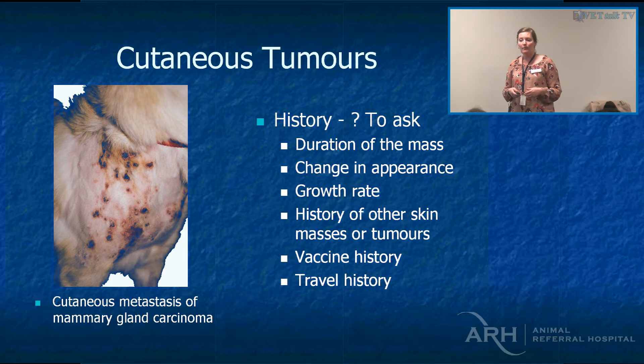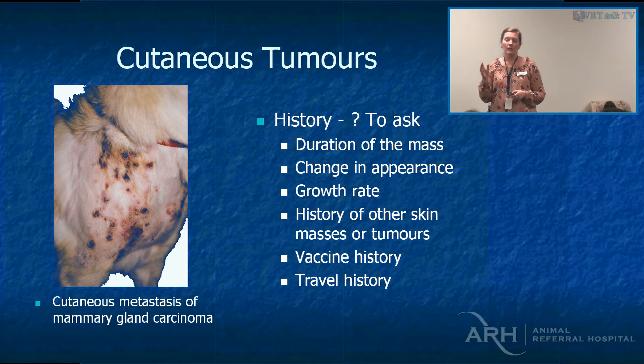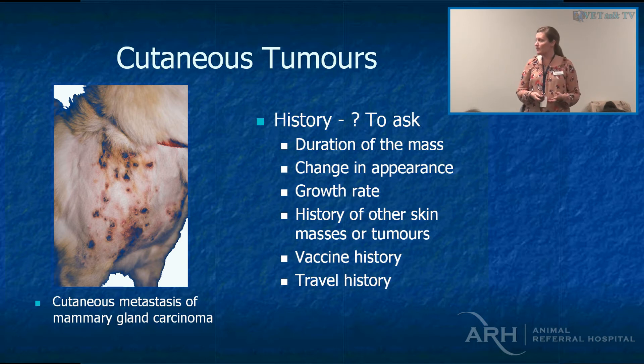How fast is it growing? Rapidly growing fibrosarcomas and mast cell tumours are more likely to be a higher grade. History of other skin masses is also important. We recently had a little terrier referred for a subcutaneous melanoma near the prescapular lymph node. After excision, the pathologist suspected it was a lymph node metastasis. When we questioned the owner, it turned out a year ago that dog had had a prior surgery at a different veterinarian — they chose not to submit it for histopathology — and that was probably the primary tumour.